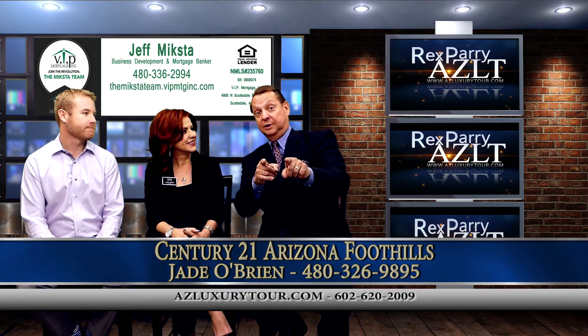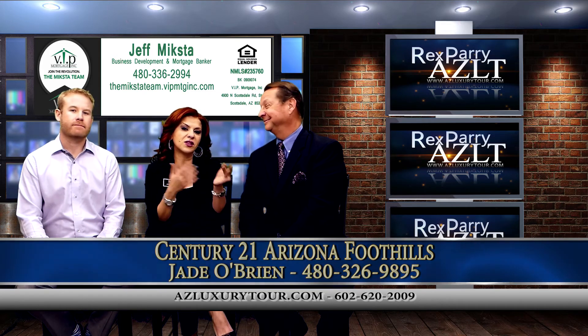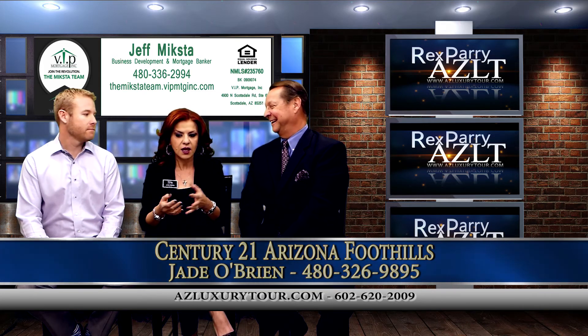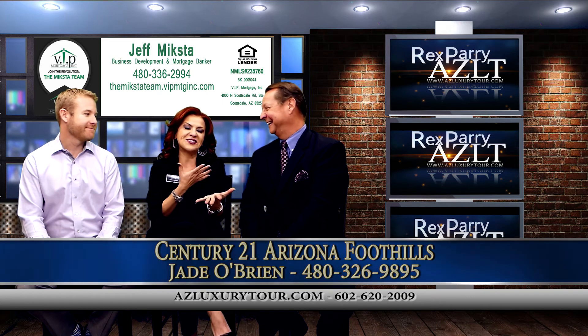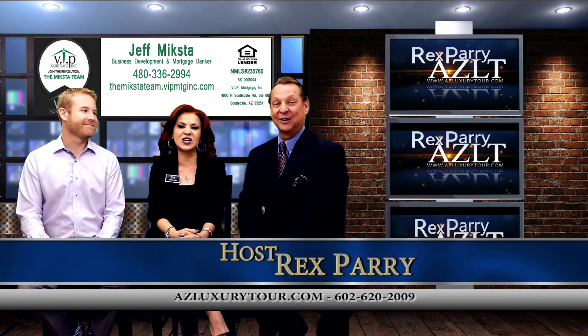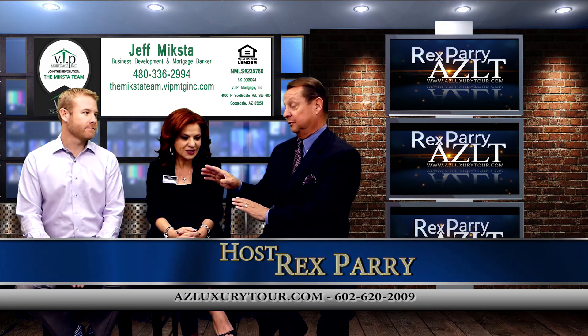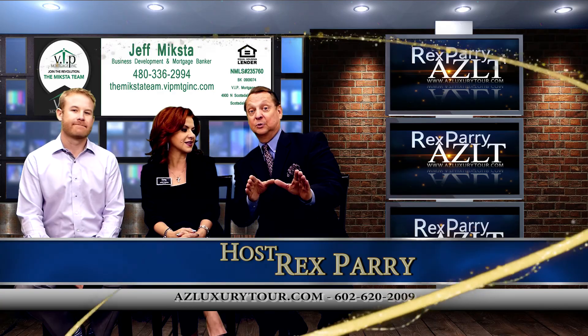Talking to the lender is the most important thing first. Please do that, because I don't want you coming and falling in love with this house — because you will — and then not being able to purchase it. So talk to Jeff. Get pre-qualified, fully qualified. Thank you both so much. Great interview. Fantastic. Stay tuned, we'll be right back.